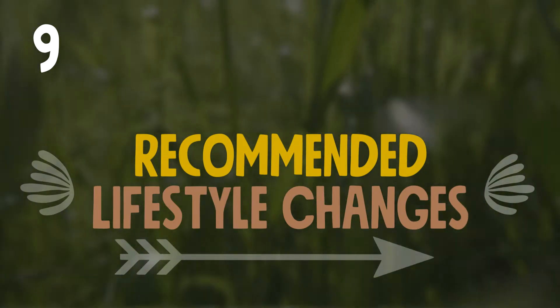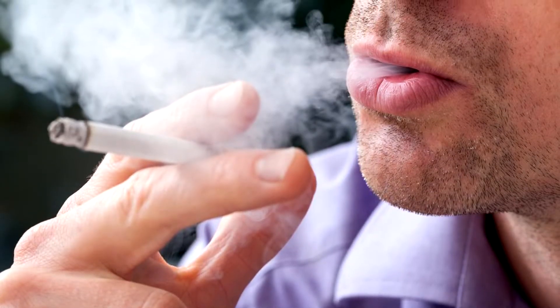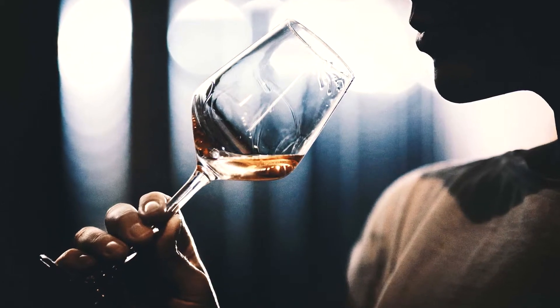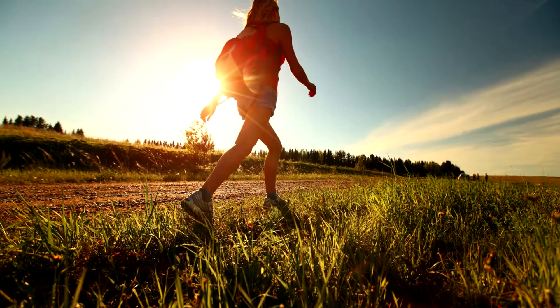It's best to stop or reduce smoking. One should also limit or refrain from drinking alcohol. It's also recommended to stay active by taking a daily walk in the fresh air and learn how to breathe properly.